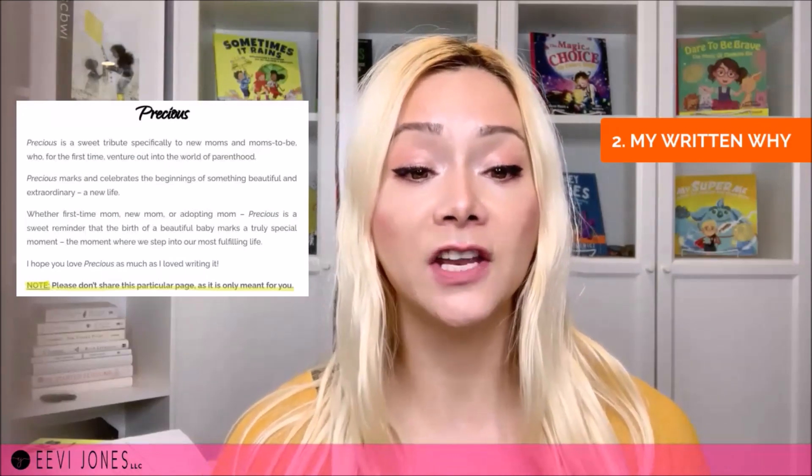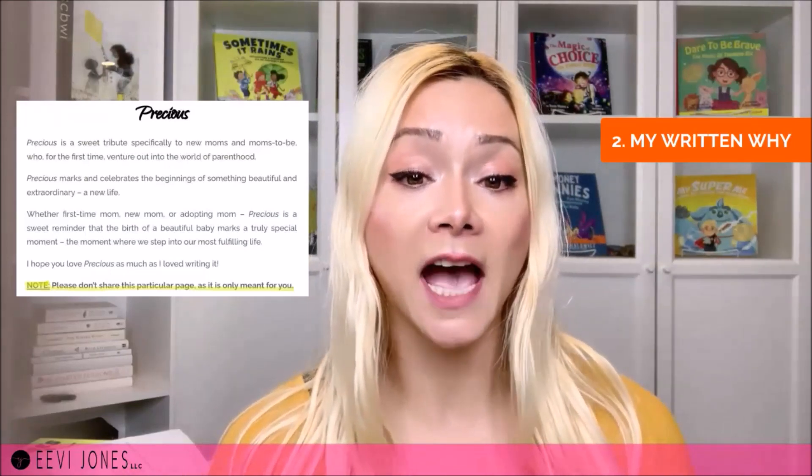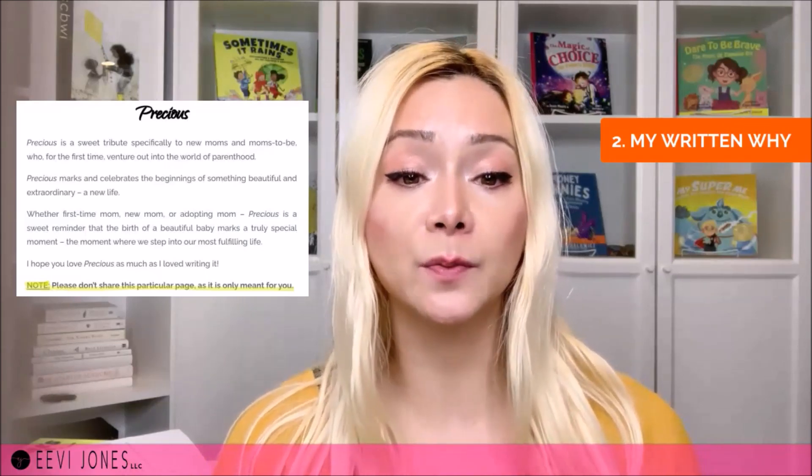The second element I like to add right below my welcome video is some words about why I wanted to write this book or what caused me to write it. While the video expressed our gratitude, this written part is a bit more about the book itself. Here I often note not to share this page with others since it's meant for launch team members only. We want to keep it concise and break it up into smaller paragraphs rather than one big chunk of text. Less is always more.